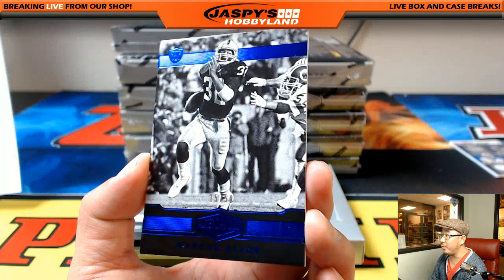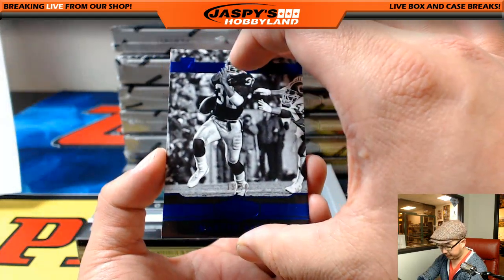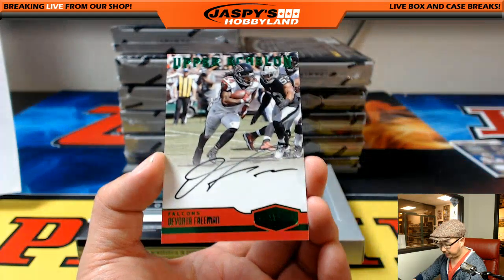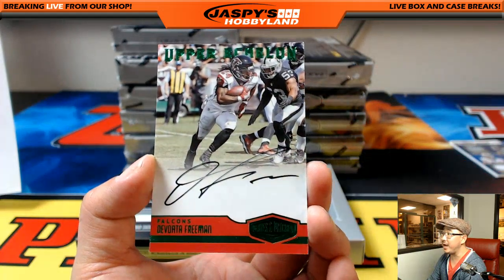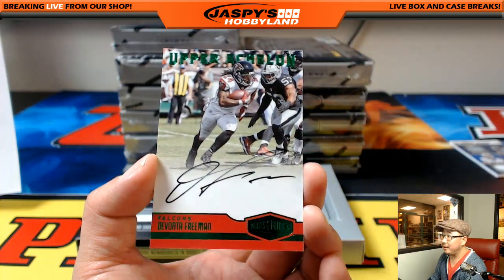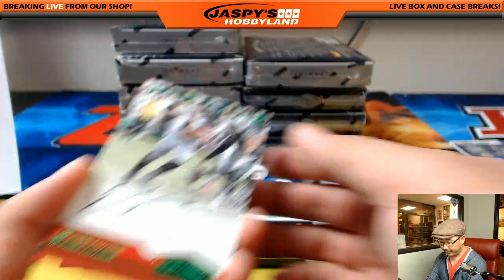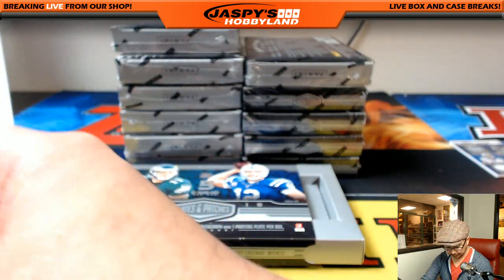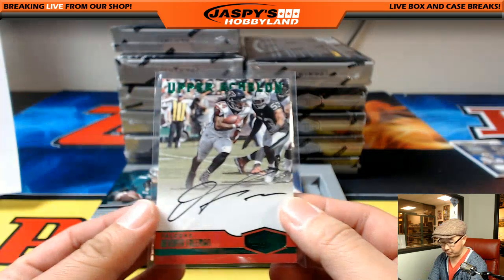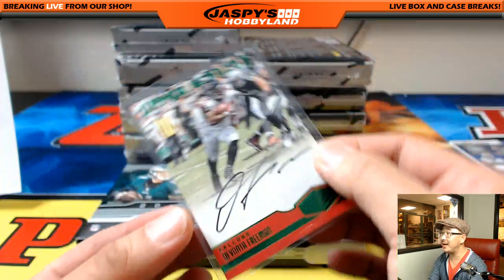Look at that — look at him running away. 15 out of 50, Marcus Allen for the Raiders. And back here is Devonta Freeman — nice upper echelon autograph. Look at him running through the porous Raiders run defense. 10 out of 10. Actually, the run defense is okay — it's our secondary, it's terrible. Nice one for the Falcons, Bulldog Fan. Nice low number too, 10 out of 10.